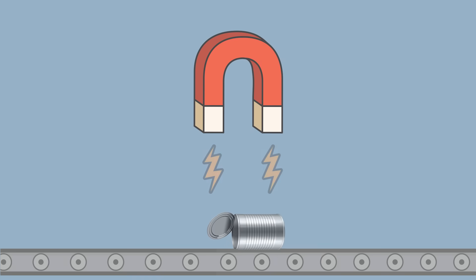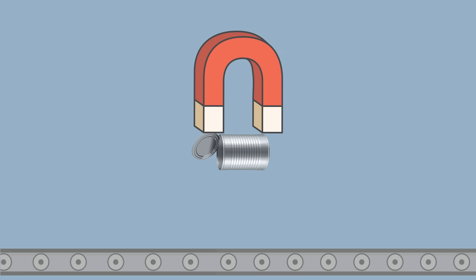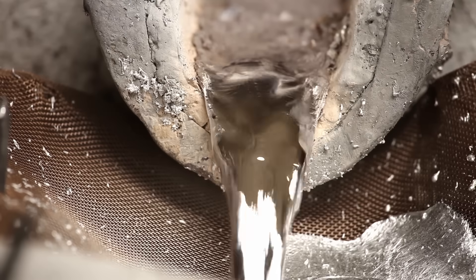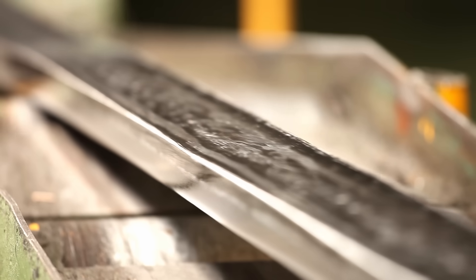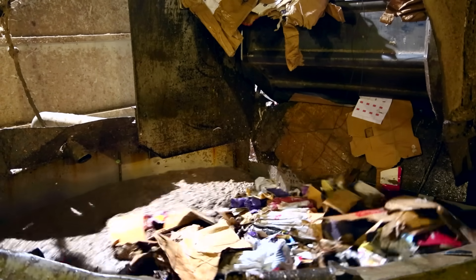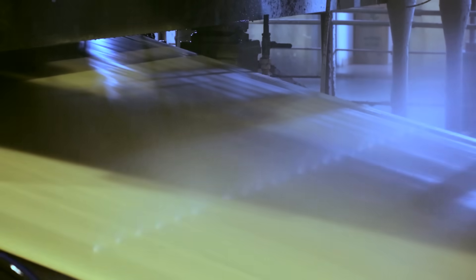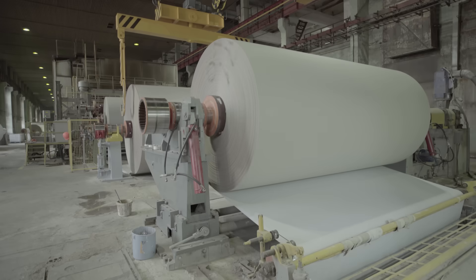For example, magnets are used to separate different types of cans, and then they are washed and smashed. After that, the cans are melted down in a hot furnace, and then the metal is formed into something new. Paper, on the other hand, is chopped into tiny pieces, then turned into a pulp by adding water. After that, it's bleached and chemicals are added. Then it's ready to be made into new paper.